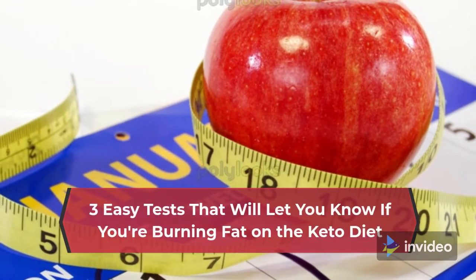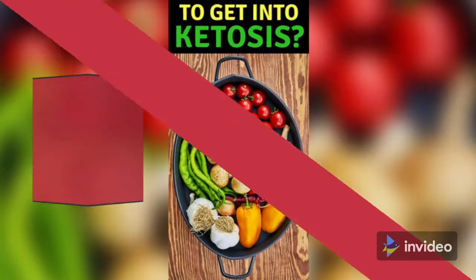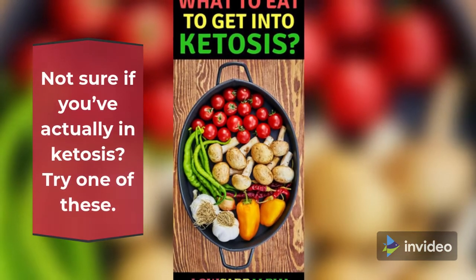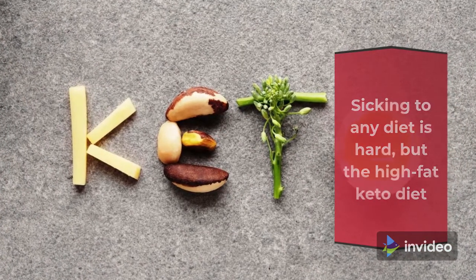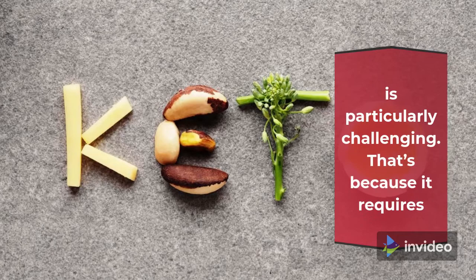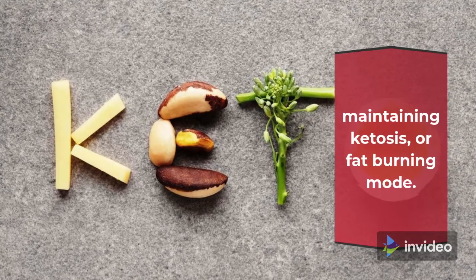Not sure if you've actually in ketosis? Try one of these. Sticking to any diet is hard, but the high-fat keto diet is particularly challenging. That's because it requires maintaining ketosis, or fat-burning mode.